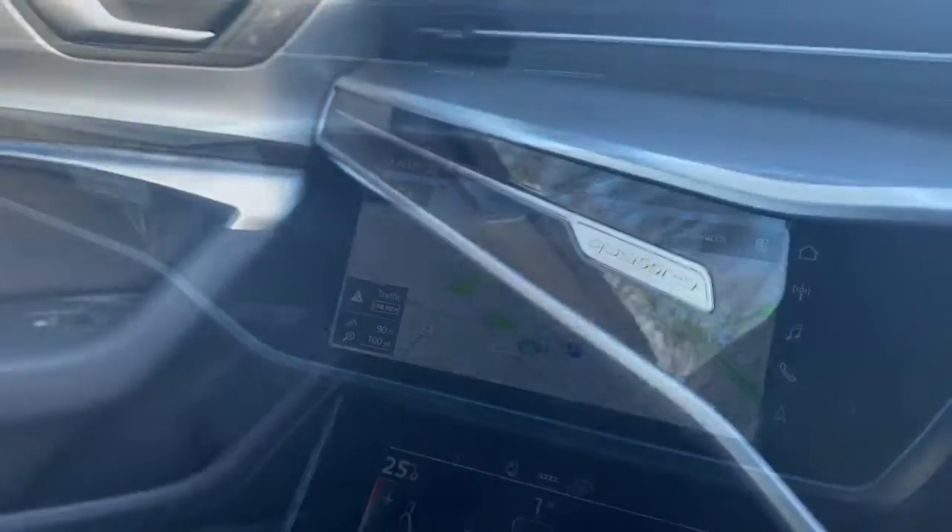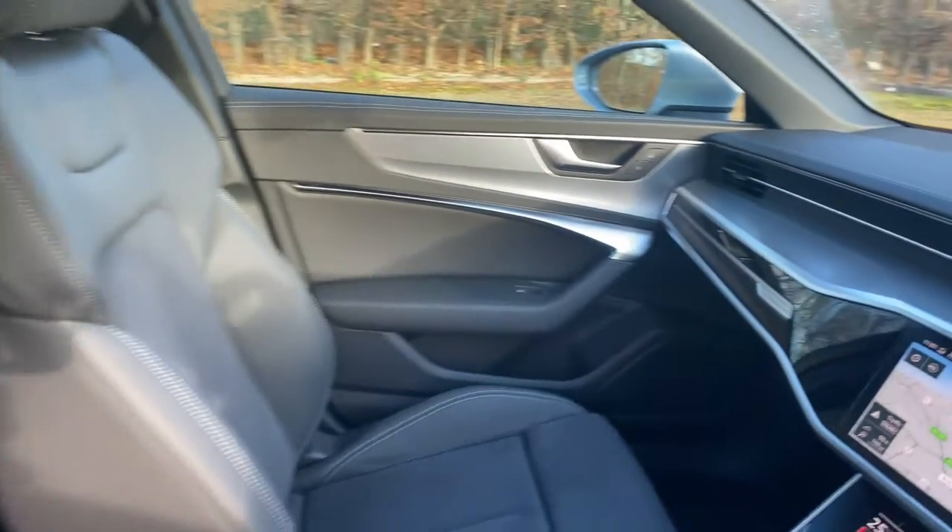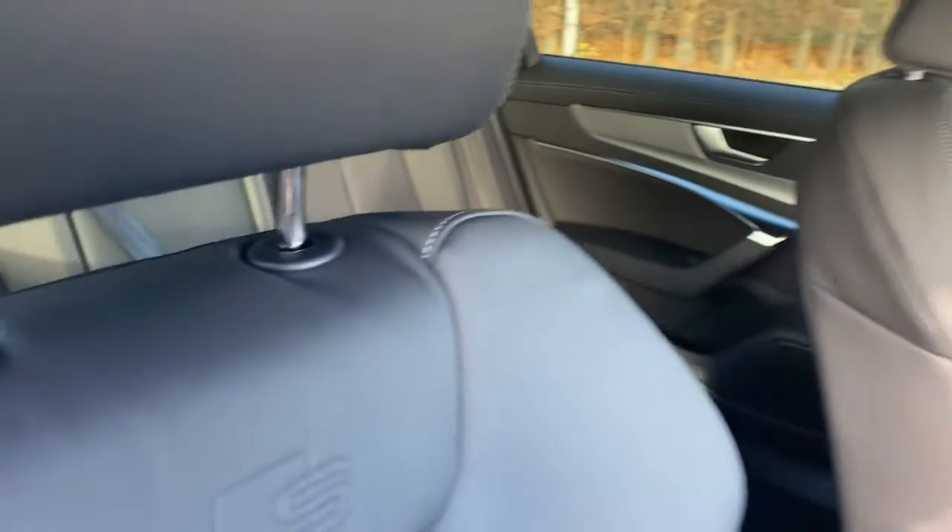Thank you for watching the video. If you'd like to know more about this Audi A6, want to book a test drive, or make an appointment, then please do contact us here at the dealership and speak to one of our accredited sales execs.